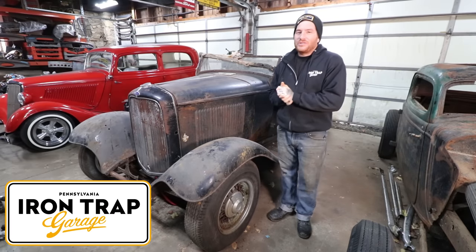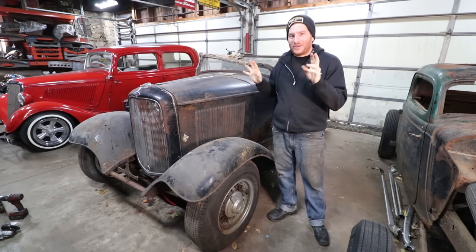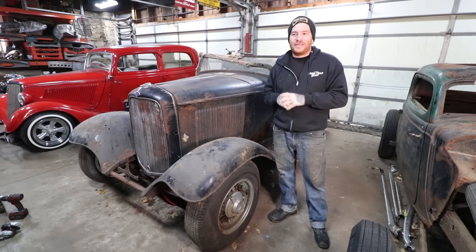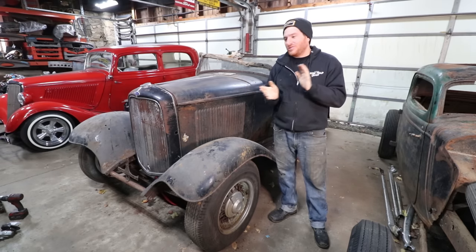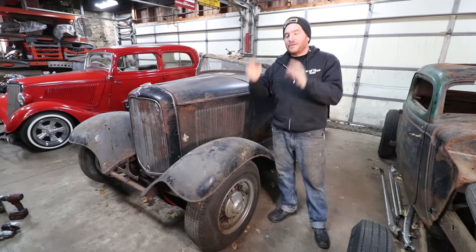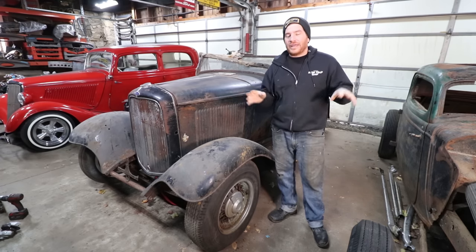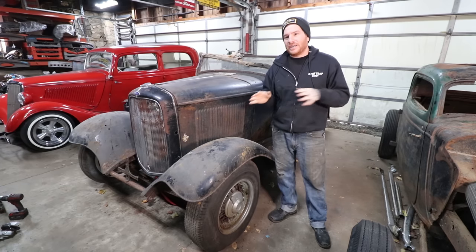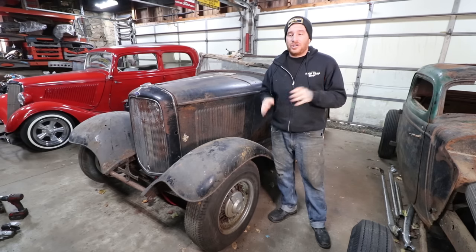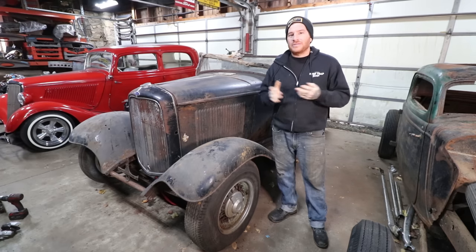Hey guys, Matt, Iron Trap Garage. We're going to do a little update on what we're currently calling the DeLorean Roadster. Since we got the car and shot the video, a lot of people saw it, and it was overwhelming. I had to leave right after getting the car and didn't really get to dig into it much beyond the day we bought it and cleaned everything out. So now that the dust has settled, I've been checking the car over and realized we didn't really walk around and show you all the neat little details.